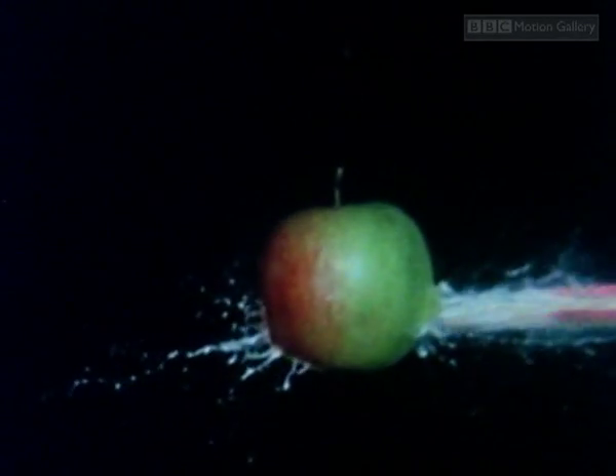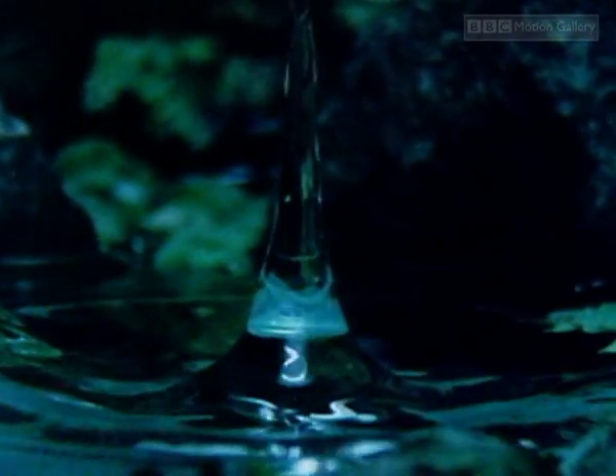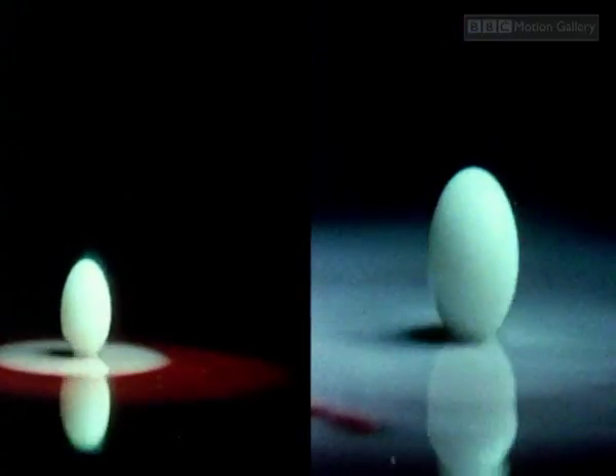The next challenge for scientists was to catch these events in one continuous movement. Film normally moves through a camera at 25 frames per second. If we film at very high speeds, such as 500 frames per second, and play the action back at normal speed, the effect is the slowing of time — showing an event in minute detail.